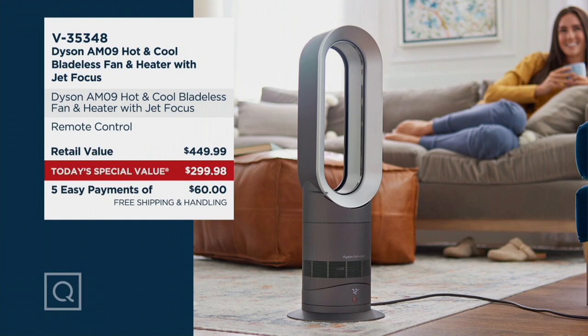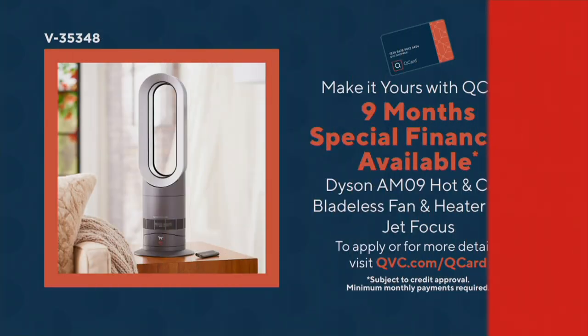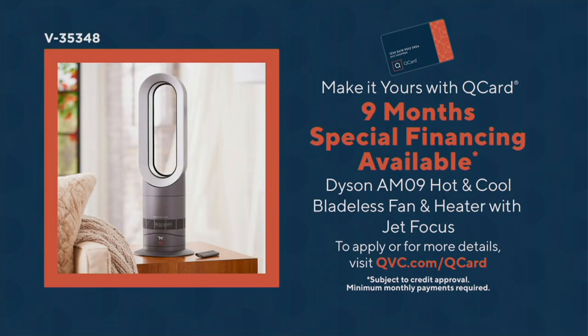If you want to use your Q Card, you can put it on nine-month special financing. The easy payments break out into a nine-month format — that's $33.33 a month on your Q Card when you utilize that special financing. As long as minimum payments are made and it's paid off within those nine months, there's no interest charge to your card during that period.